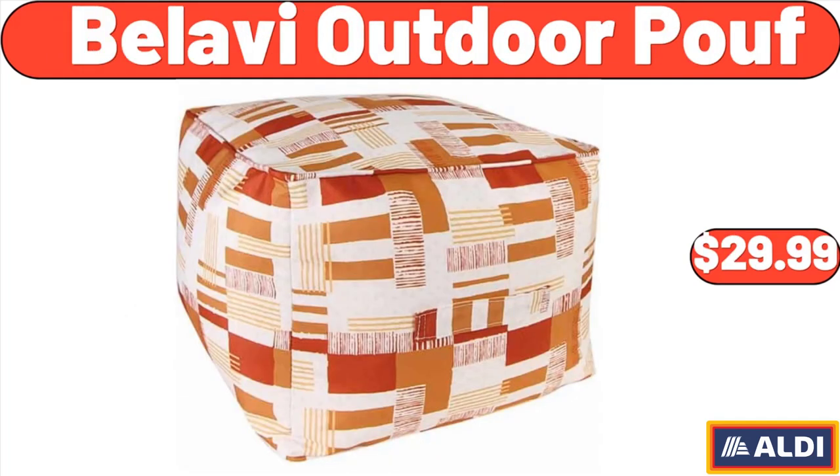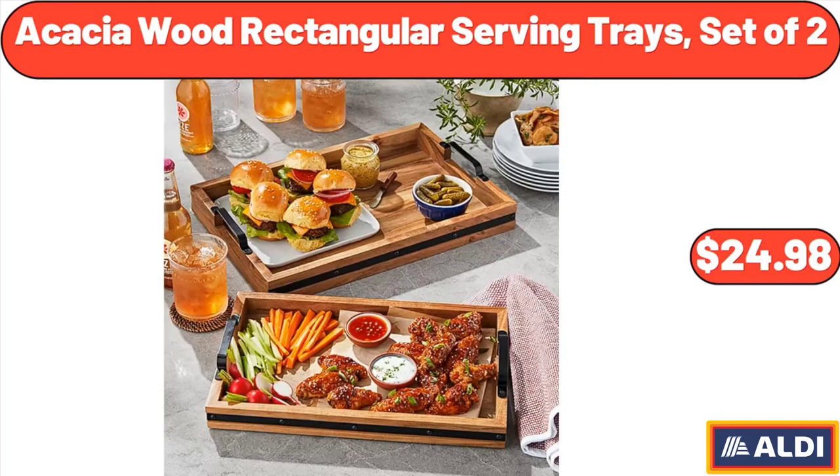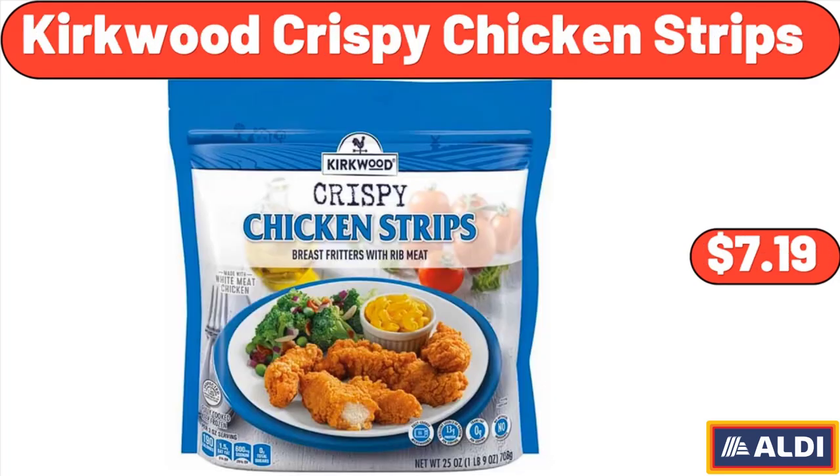Bellavi Outdoor Proof, $29.99. Acacia Wood Rectangular Serving Trays, Set of 2, $24.98. Kirkwood Crispy Chicken Strips, $7.19.